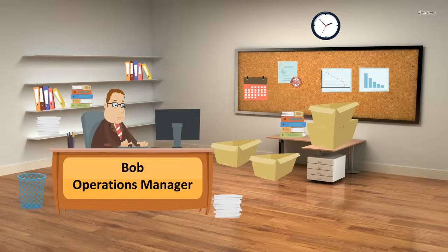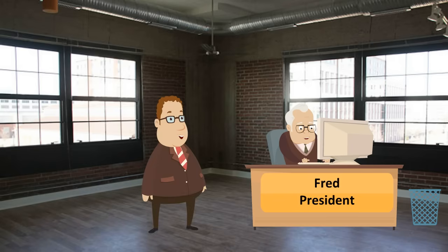I'm not seeing what I need. Fred, I can't find the information on the jobs currently running on the shop floor. Can you help?